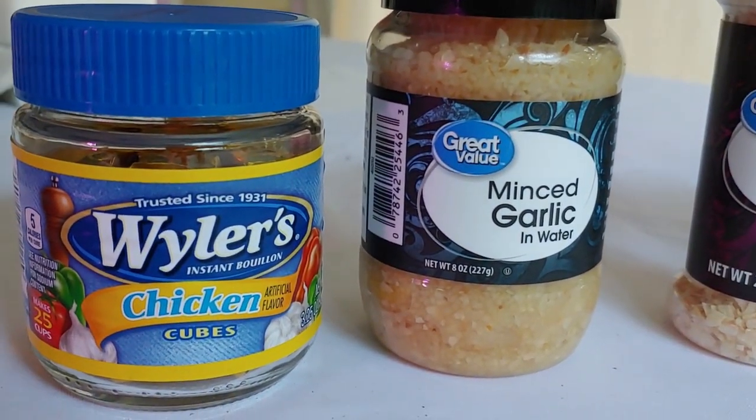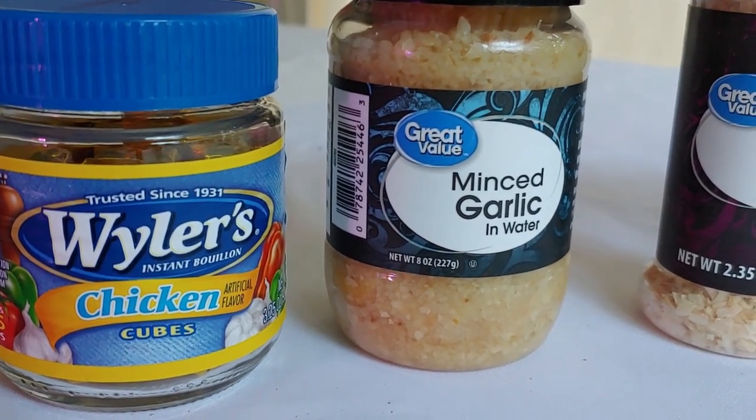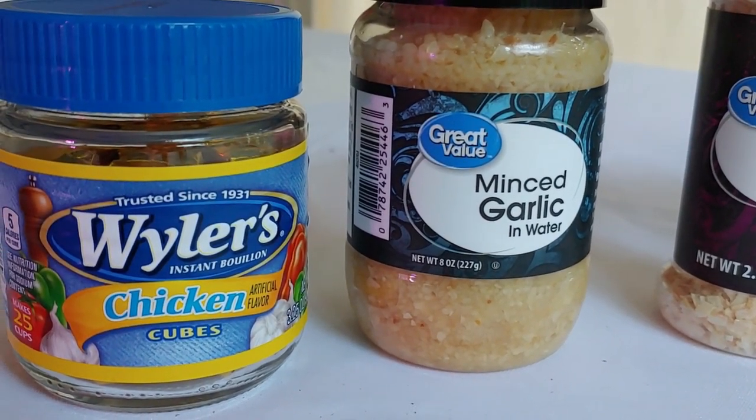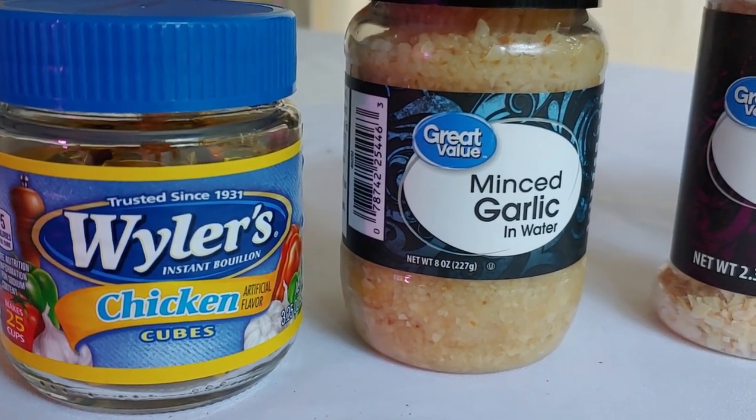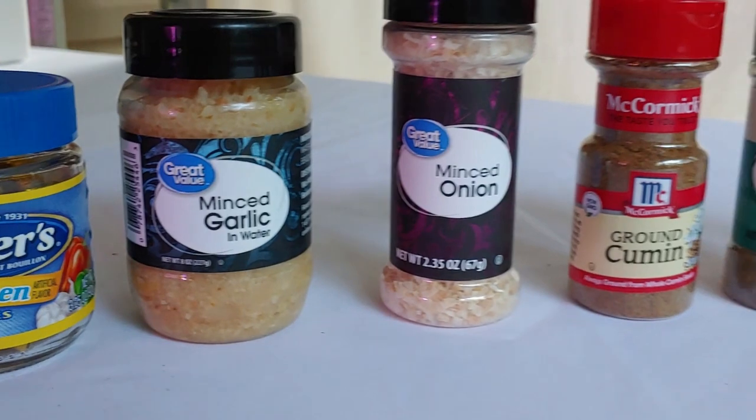Then the bouillon. Now this is not really a spice and doesn't appear on the spice rack, but it is here because it makes a great deal of difference to flavoring things like chicken noodle soup and many other dishes.